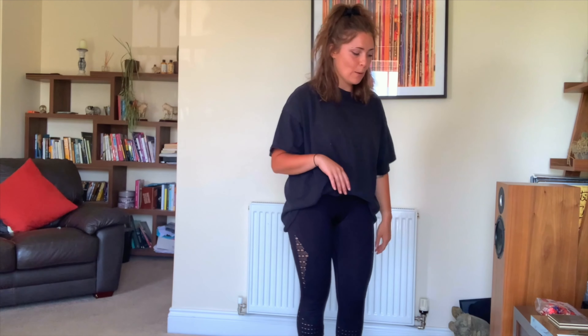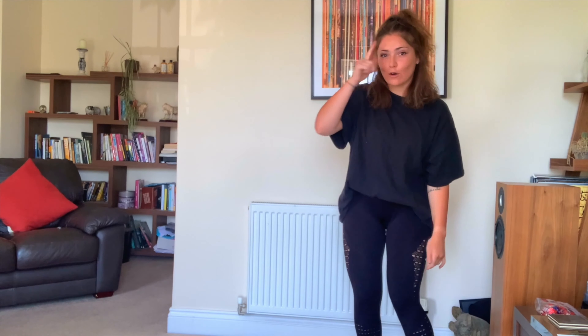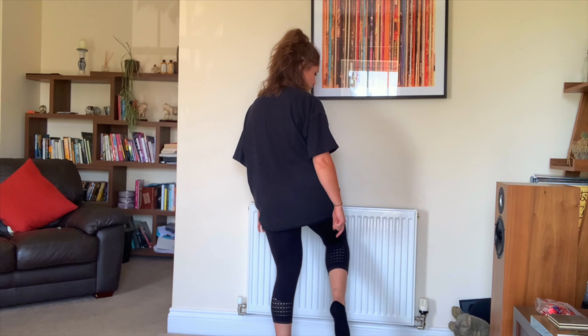So I'm going to put my elbow on the speaker. I'm going to put my forehead on the picture. I'm going to put my knee on the radiator. Freeze.